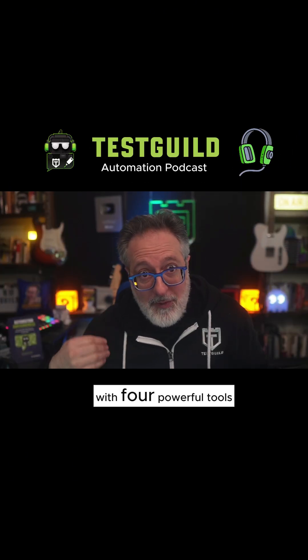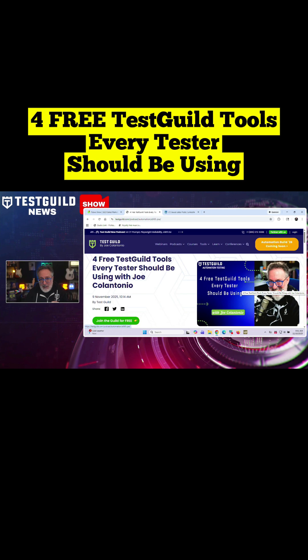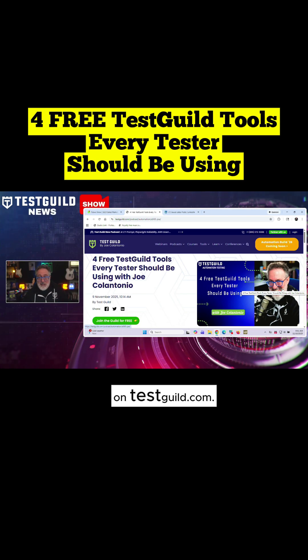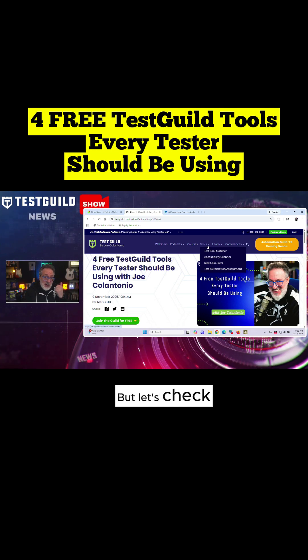All right, so let's kick things off. Four powerful tools you definitely should check out. I just dropped a new podcast episode where I go over the top free tools testers need to try, and they're all available on testguild.com. I go through a full breakdown of each tool, but let's check out each one right now really quick on the website.